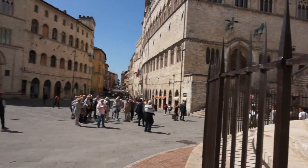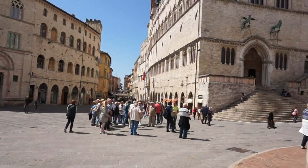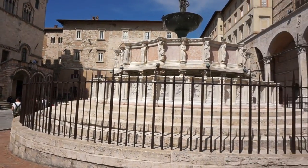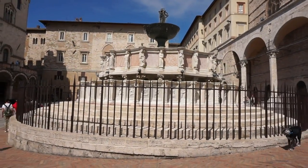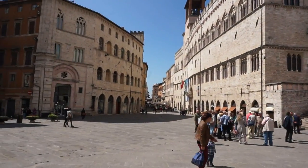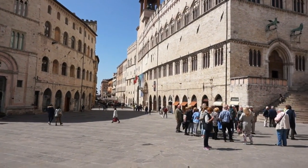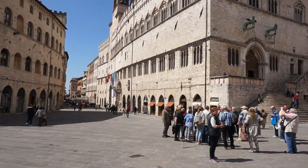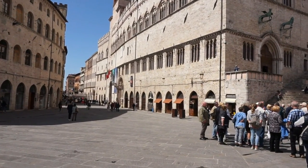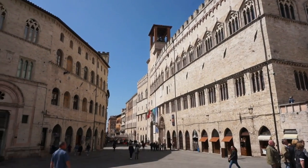This square has been the center of life here in Perugia since Etruscan times — since at least the 6th century before Christ. It was also the center of the city during Roman times and during medieval times, and it still acts as the center of Perugia today. It is absolutely magnificent.